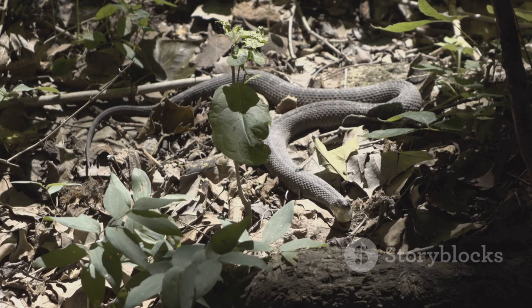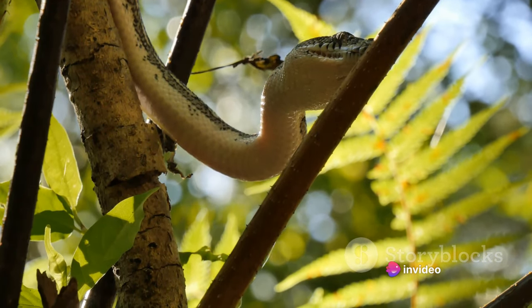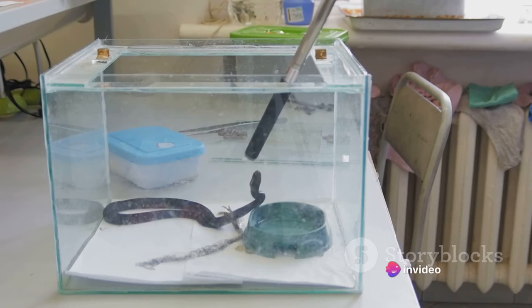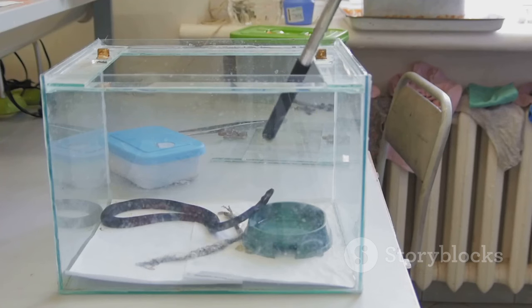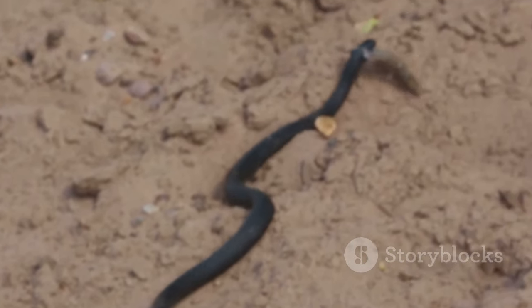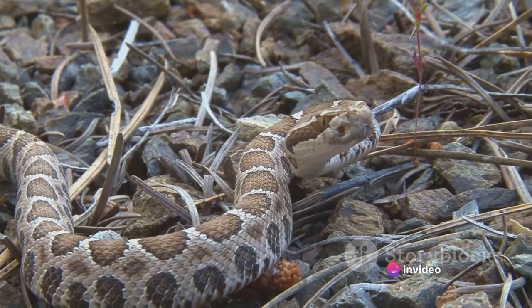The frequency of feeding your snake depends on various factors, including the age, size, and species of the snake. Young snakes generally require more frequent feeding, typically every five to seven days, since they are growing and need more energy. Adult snakes, on the other hand, can be fed less often, usually every one to two weeks. It's always best to consult with a reptile specialist or vet for advice tailored to your specific snake. Pet owners have two options when it comes to feeding: live prey or frozen prey. Live prey might seem more natural, but live rodents can potentially harm the snake if it doesn't strike successfully. Frozen prey is often a safer, more convenient choice — it can be stored in your freezer and thawed when it's mealtime. However, some snakes may initially be reluctant to accept frozen prey, and it might take patience to get them accustomed.